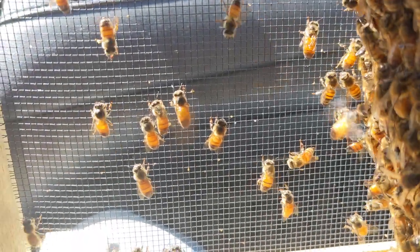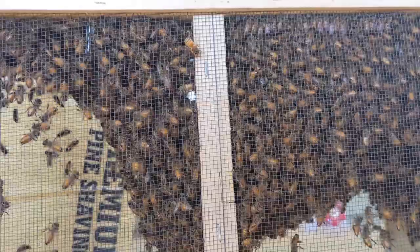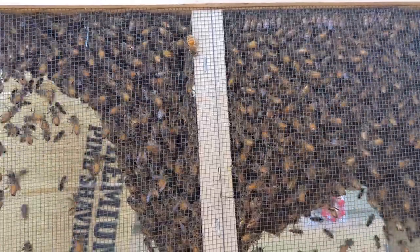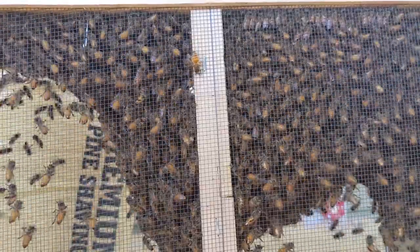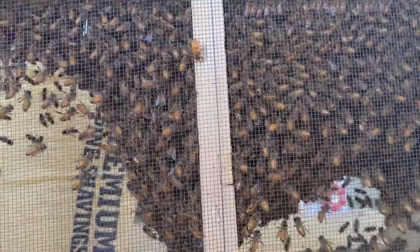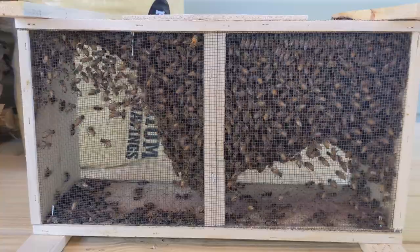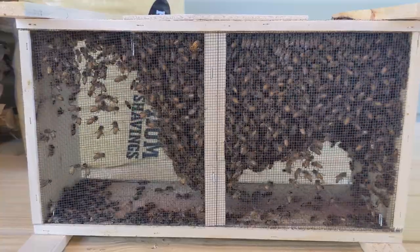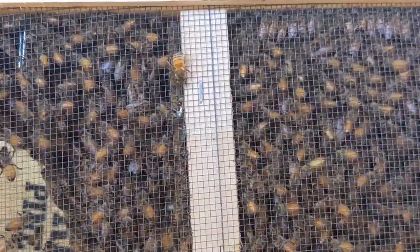The hive was treated with tung oil to help protect it from the elements, and the smell was still noticeable a few months afterward — that could have caused them to leave. We also learned that having the opening to the east is ideal, but we had it facing west when it was set up before. Lastly, they didn't have a great water source. We gave them a waterer, but it kept evaporating, and since we were living over an hour away at the time, we couldn't come up every day to top it off for them.